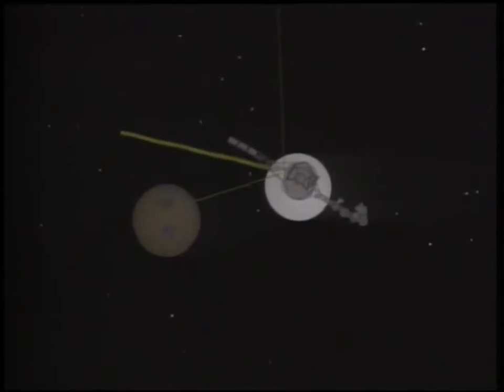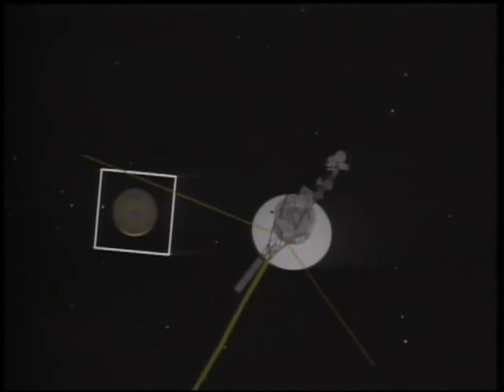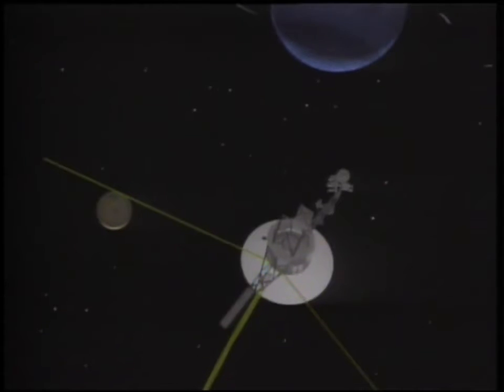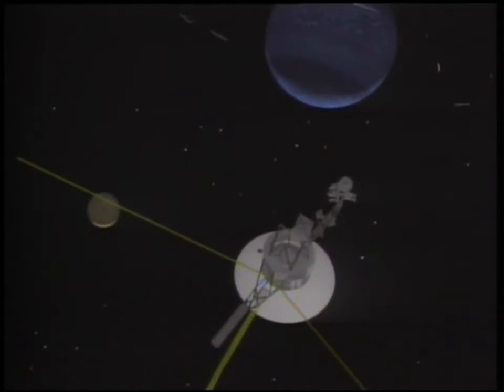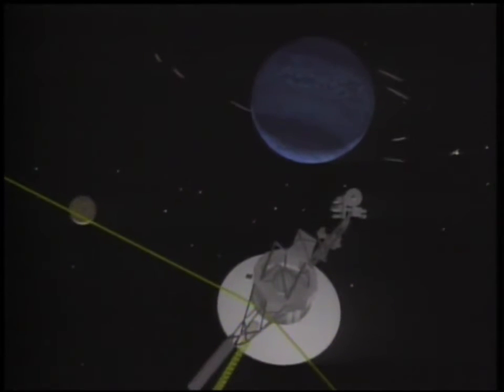Dr. Edward Stone: The Voyager mission to the outer planets has certainly been a journey of a lifetime. Having encountered Triton as the last world we would visit, I don't see how any of the scientists could have been happier. Voyager 2 has set its course for southwest of the constellation Sagittarius. Traveling at 10 miles per second, it is expected to pass four light years from Sirius, the brightest star in the heavens, 290,000 years from now.